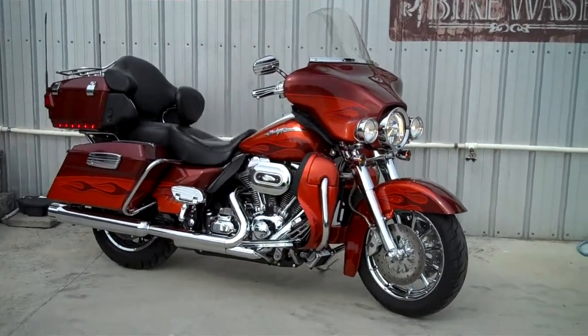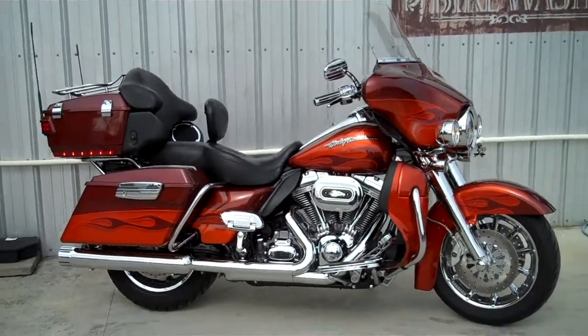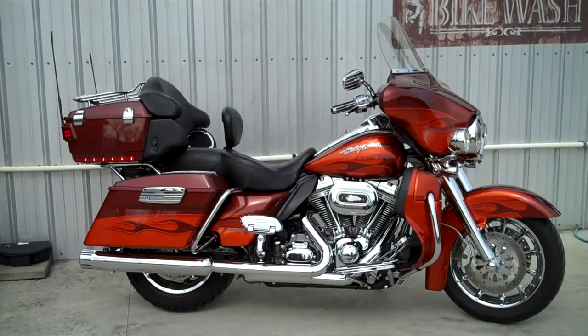Are you looking for a great pre-owned Screamin' Eagle? Here it is. We're here at Smoky Mountain Family Dealerships in Maryville, Tennessee, hanging outside the shed.